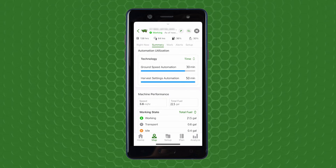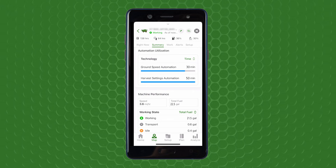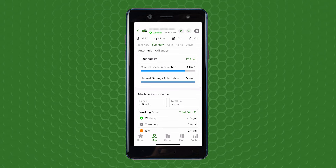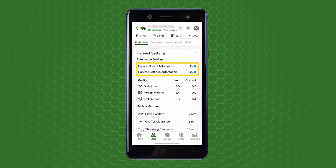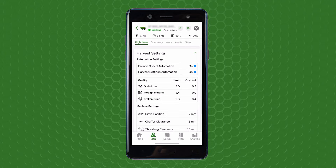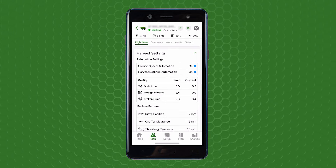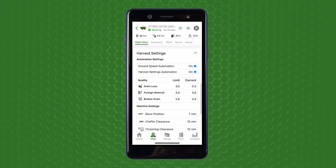Highlighting a new capability, the user can view the utilization of technology while the combine is harvesting. This answers critical questions for owners or farm managers, such as: are my hired hands using the automation technologies which I have purchased, and for how much of the time today have they been engaged? Select the Right Now tab and the user can also view whether ground speed automation or harvest settings automation are engaged on any combine at that present moment, offering real-time insights to remind operators to utilize automation technologies and ensure consistent grain quality performance and elevated productivity gains across the full span of the season.